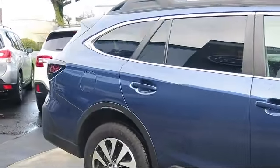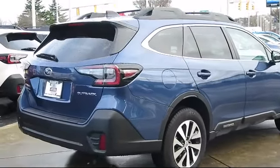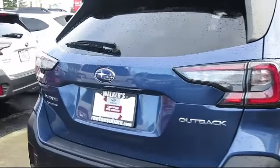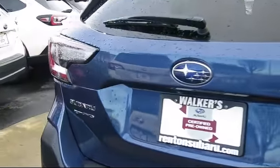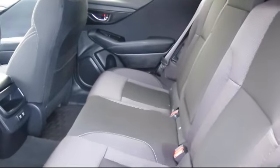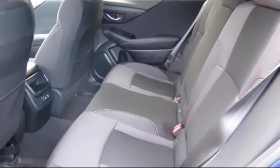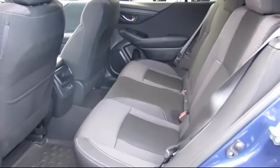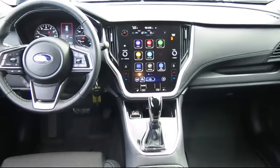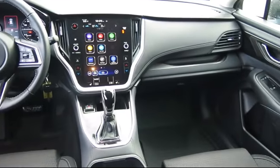At Walker's Renton Subaru, one of our friendly and knowledgeable sales associates will help you find the vehicle that's right for you. Our salespeople understand that you're looking for great value, and we deliver through excellence in customer service and competitive pricing. Our goal is to make every customer a customer for life. With a personable and helpful sales staff, skilled Subaru mechanics, and multiple auto certifications, the right place to purchase your next vehicle is right here.